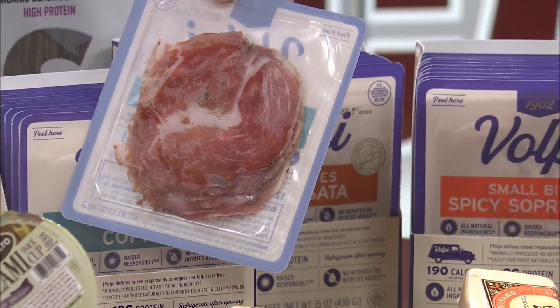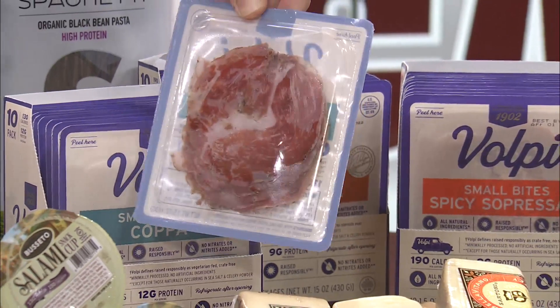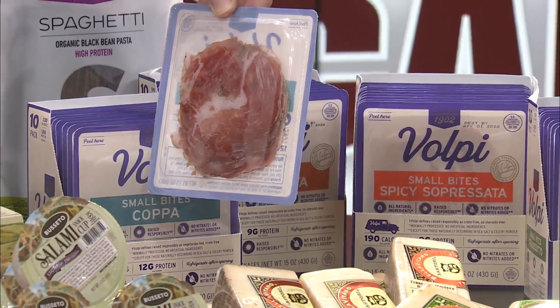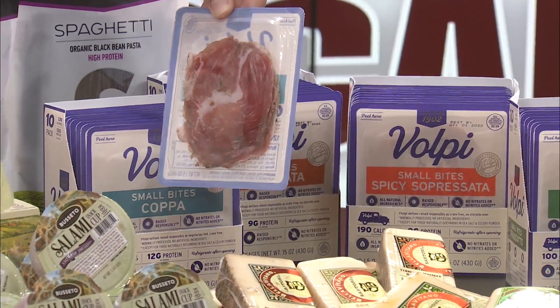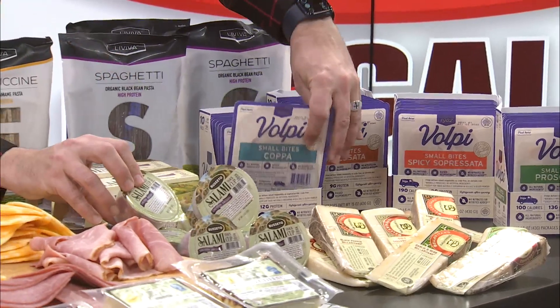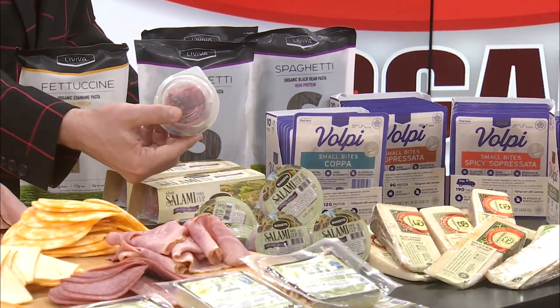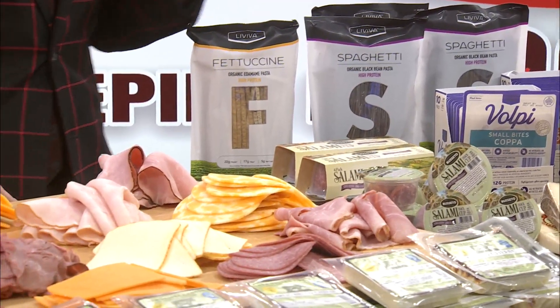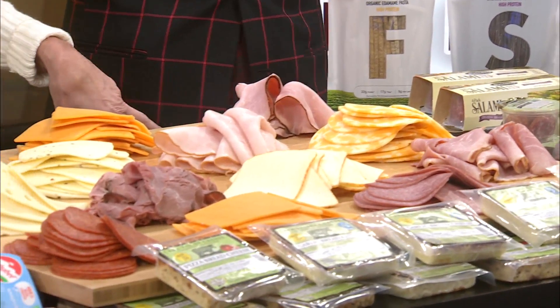They also have fun little packages of meats — you can just grab a little snack. Little cheeses, and they also come in these little to-go cups, like pudding cups. Little salamis you can take to work for a snack. Jackie says these are new, so that's great because I hadn't seen those. Look how cute — it's like little Lunchables, but just the meat. A little keto snack. So many options available.